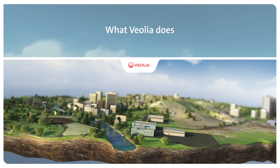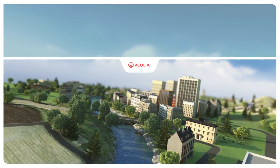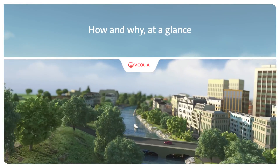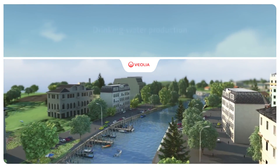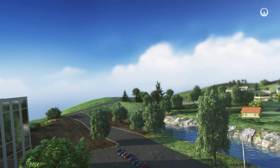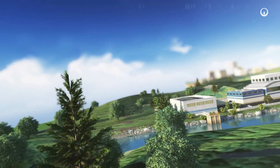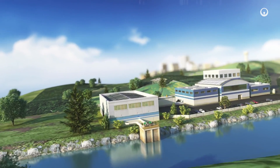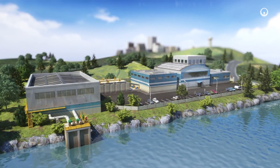Improving access to resources while preserving and replenishing those resources is what we do at Veolia. Each day we produce drinking water to cover people's needs while securing supplies over the long run. The water treatment technologies we use are tailored to local conditions, meet public health standards, bring water to the places that lack it, and protect the environment. Here's how and why at a glance.